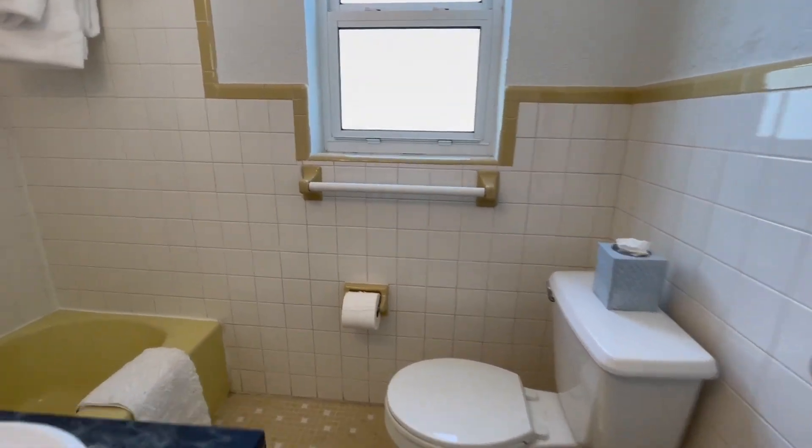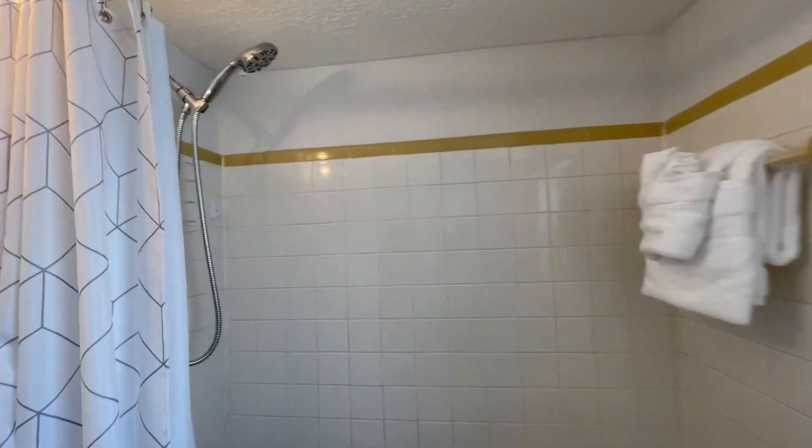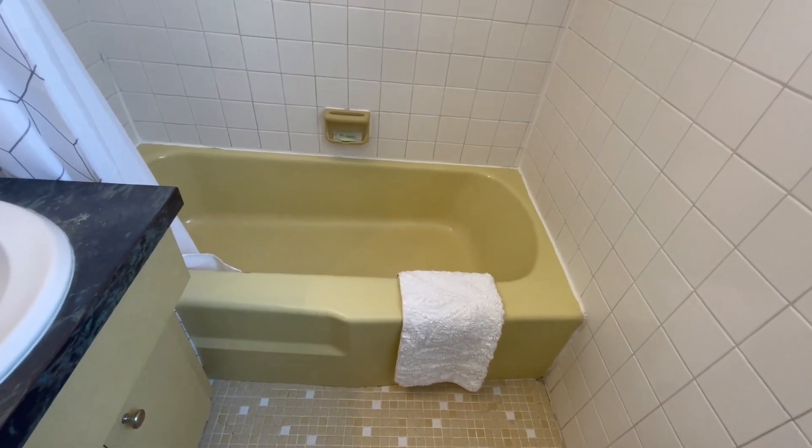The full-size bathroom has a shower-tub combination with a handheld adjustable shower head and plenty of plush white bath towels. The tub is low at approximately 15 inches from the floor.